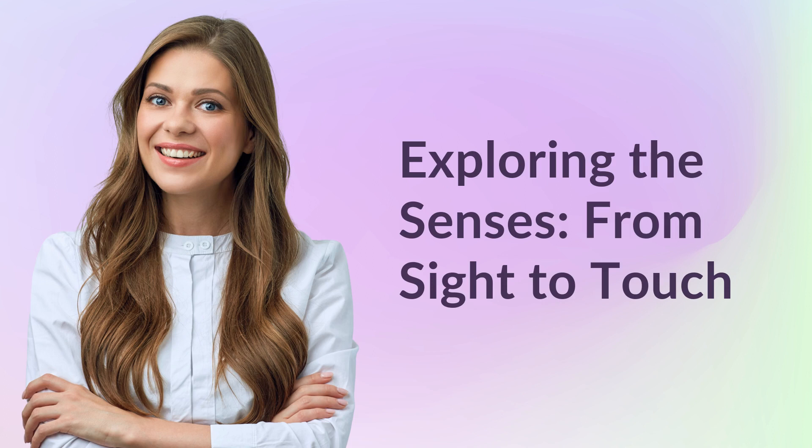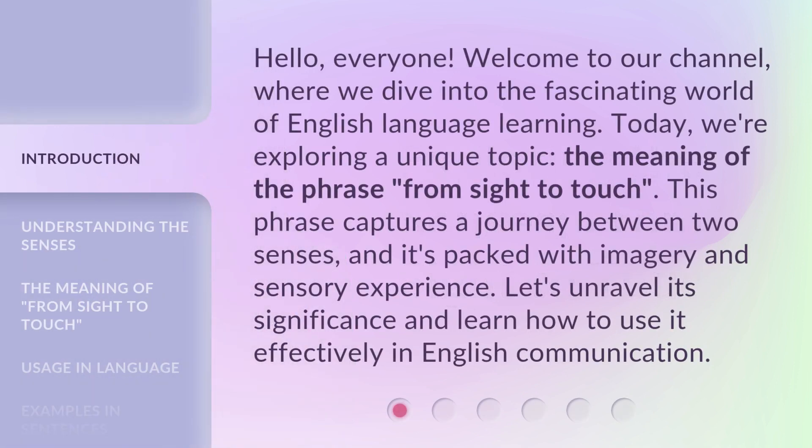Exploring the Senses: From Sight to Touch. Hello, everyone. Welcome to our channel, where we dive into the fascinating world of English language learning. Today, we're exploring a unique topic — the meaning of the phrase, 'From Sight to Touch.' This phrase captures a journey between two senses, and it's packed with imagery and sensory experience. Let's unravel its significance and learn how to use it effectively in English communication.